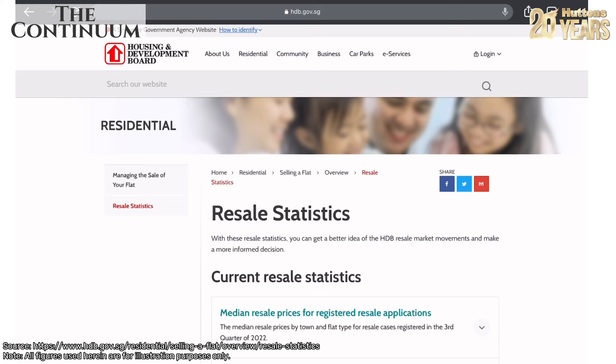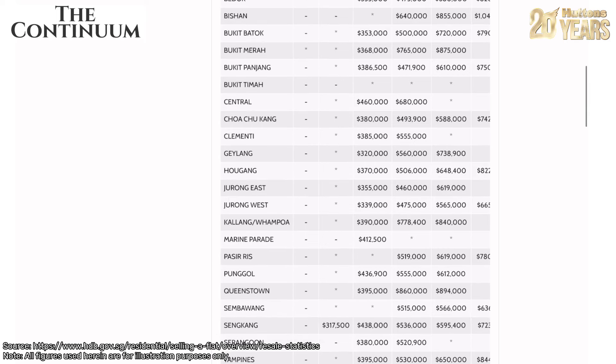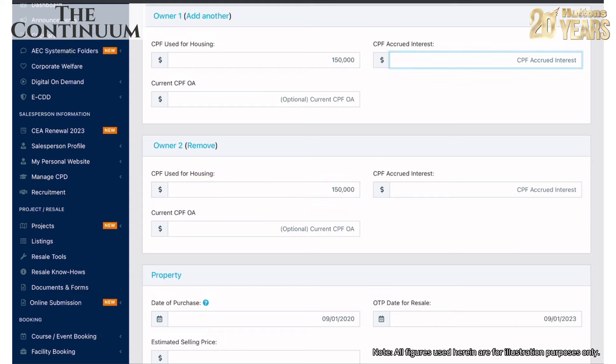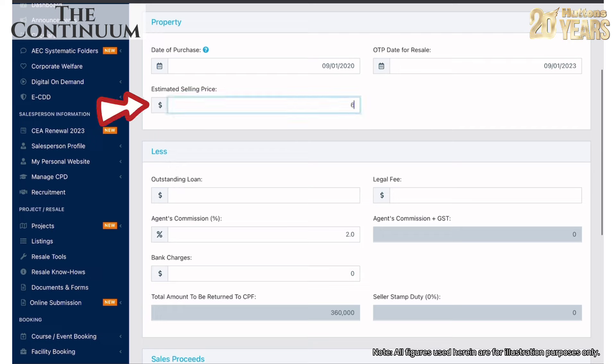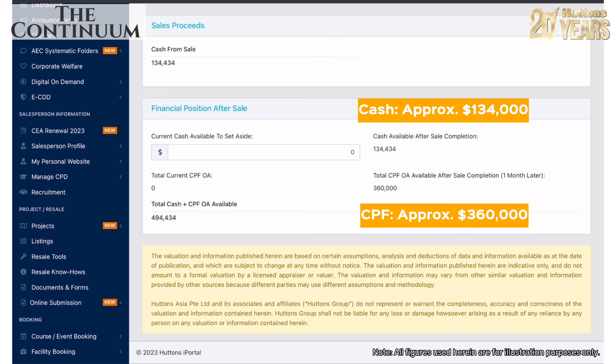To do that, let's take a look at some HDB resale statistics for a better illustration. We'll take the average of a five-room flat at approximately $690,000. Assuming both owners used $150,000 of CPF each with an accrued interest of $30,000 each, transacting at $690,000, with an estimated outstanding loan of $180,000 and legal fees of approximately $800, there's approximately $134,000 of cash proceeds and $360,000 of CPF proceeds.